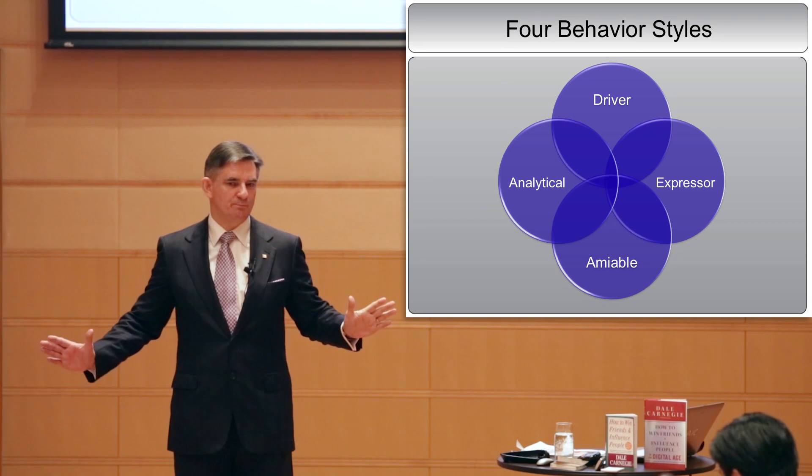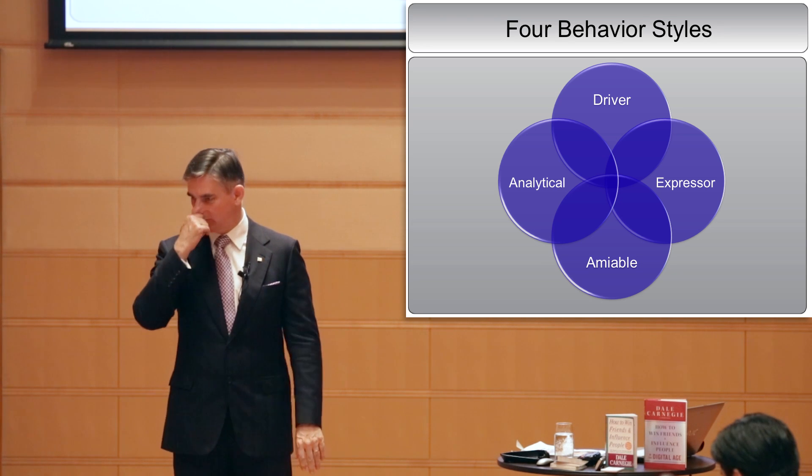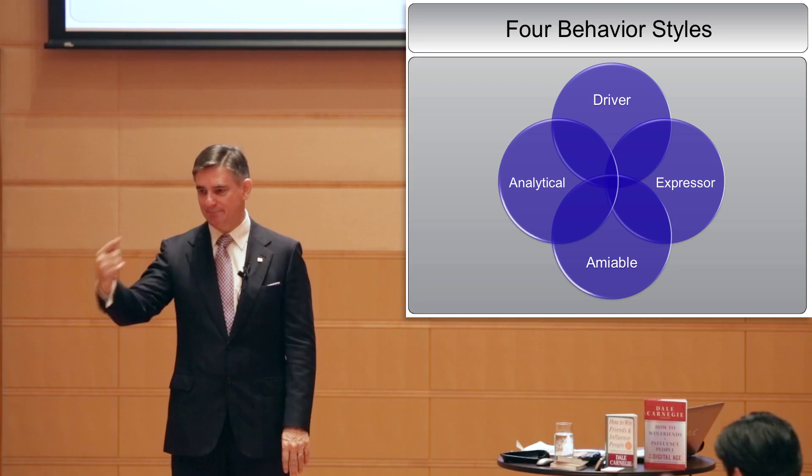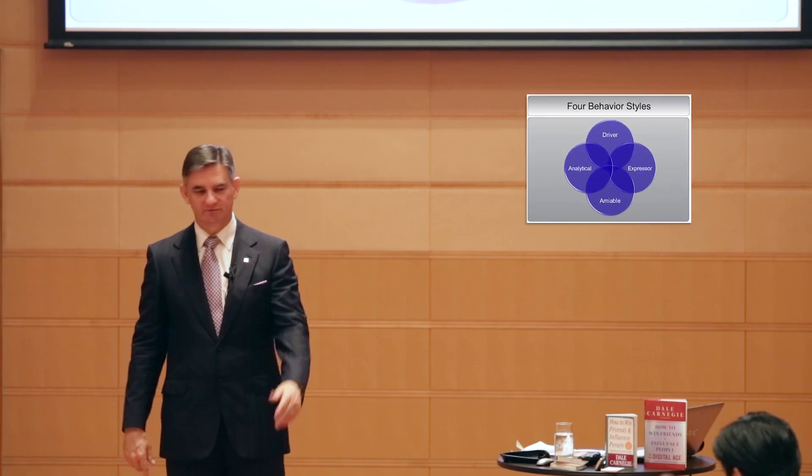We all have our preferred style, and we're all of these styles. We're all partly analytical, part amiable, part expressive, and part driver.